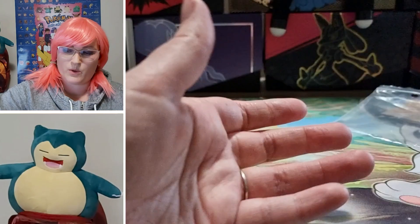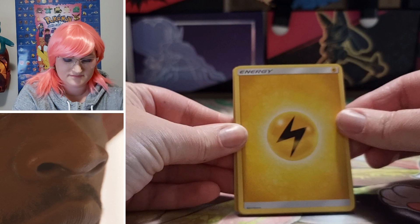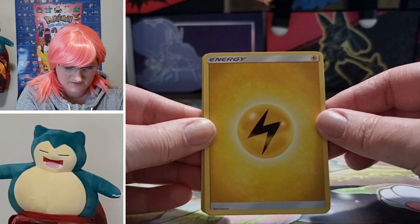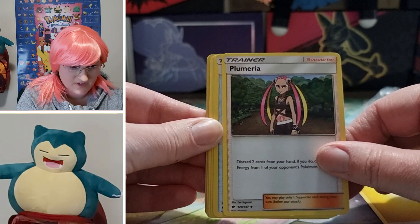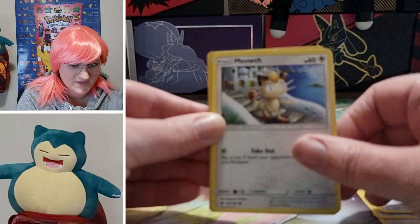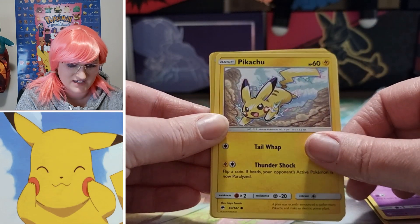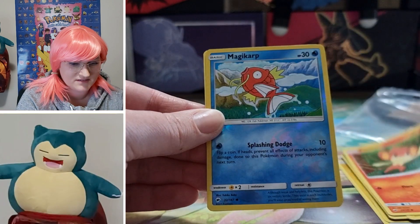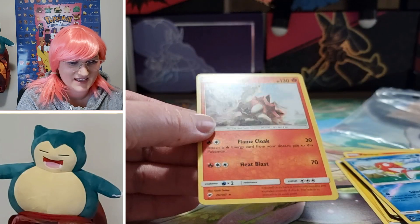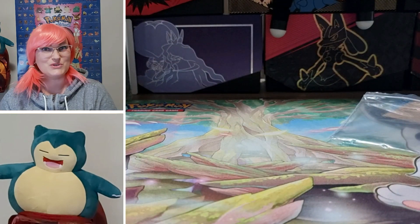Sadly, it's kind of what we expected overall. Those are some very interesting odds to get two Turtonators as my rares.